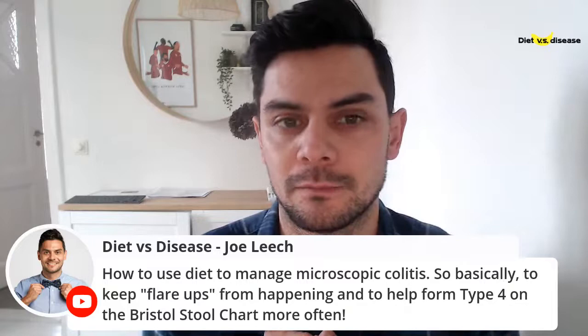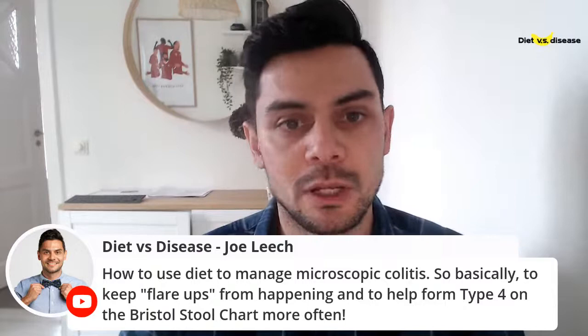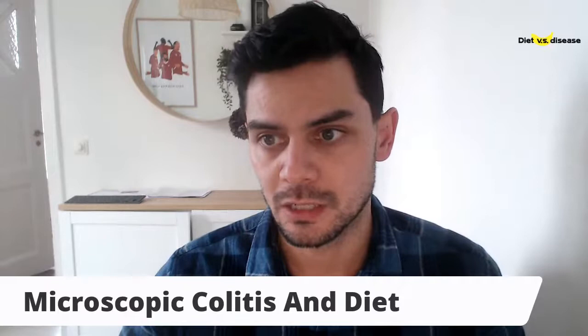If you're watching live, say hi in the comments and let me know where you're tuning in from. Just quickly — my name is Joe, I'm a dietitian specializing in gut health. We've helped over a thousand clients online with gut-specific digestive disorders, so that's some context about who I am.